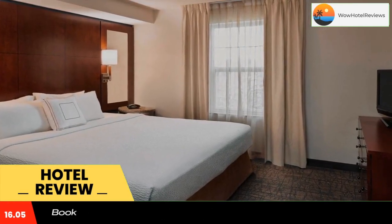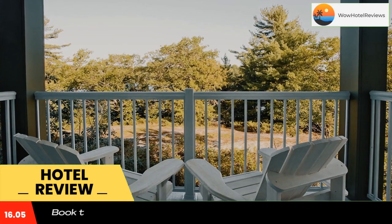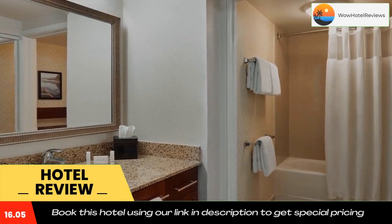In the morning, guests can enjoy a complimentary pre-ordered, grab-and-go hot breakfast including coffee and tea service. Coffee and tea will also be available 24 hours in the hotel lobby.